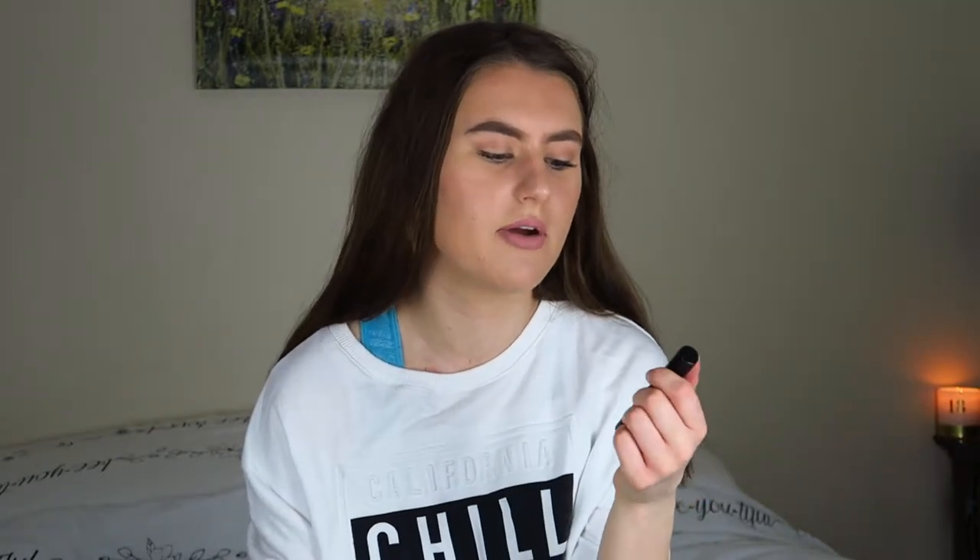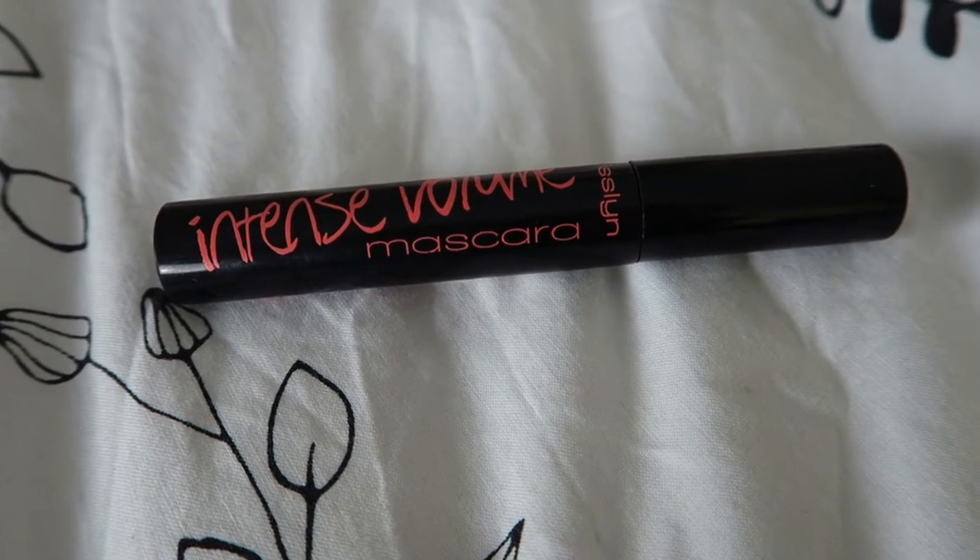The next thing is this mascara from Miss Lynn — it's an intense volume mascara. I feel like I might have included this in a favourites video before but I wanted to include it again just in case, and this one is definitely there for the volume. The applicator brush is very thick and bristly and it really does give that volume if you like that. It gives length and volume. It is a little bit clumpy at times but you've just got to work with it. I tend to just put one coat on and I'm done, but if you layer it up you would get a lot of volume but it would be a little bit clumpy. Love this mascara — it was a really decent price. I got it from Beauty Bay and I would recommend giving it a try.